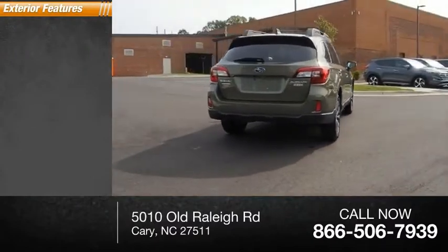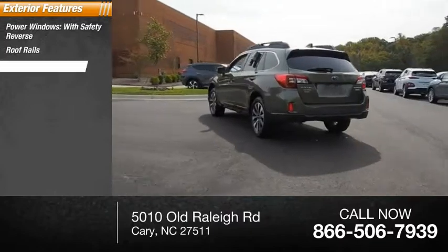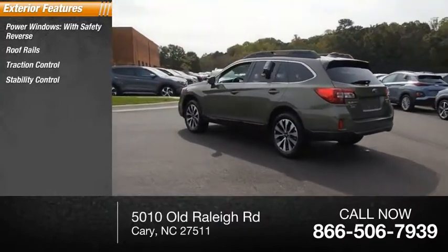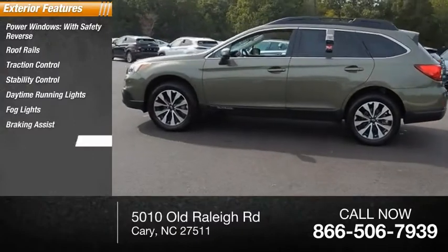Here are some of this vehicle's great options: power windows with safety reverse, roof rails, traction control, stability control, daytime running lights, fog lights, braking assist, and power brakes.